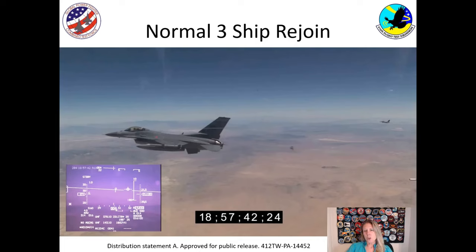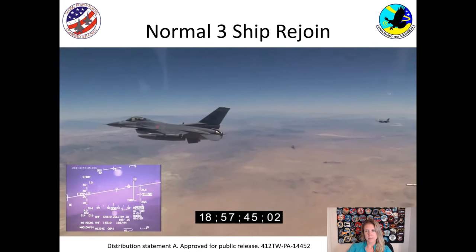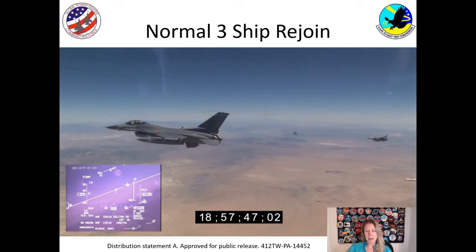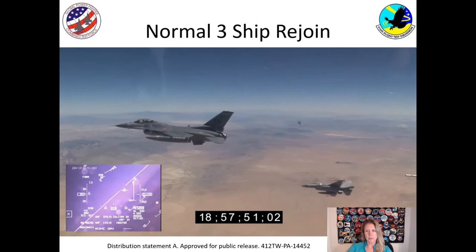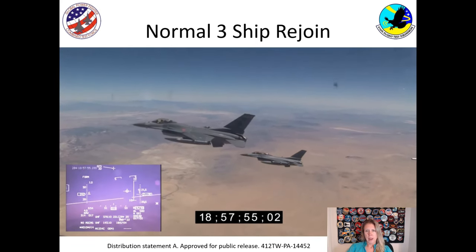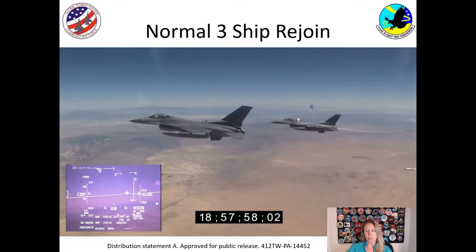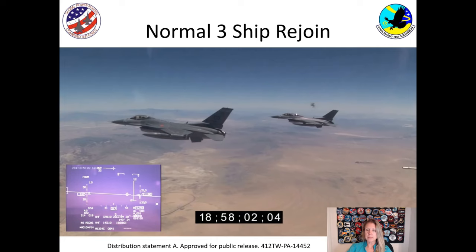Now I want to show you what normal flying looks like between two airplanes. This is a normal three-ship rejoin, and I want you to see how close two airplanes can get safely. You see them coming together in a normal rejoin, and they get within probably 30 feet of each other — but still safe and no collisions.